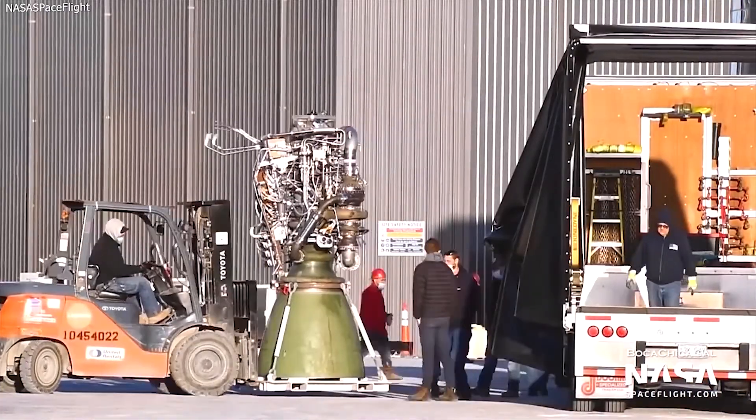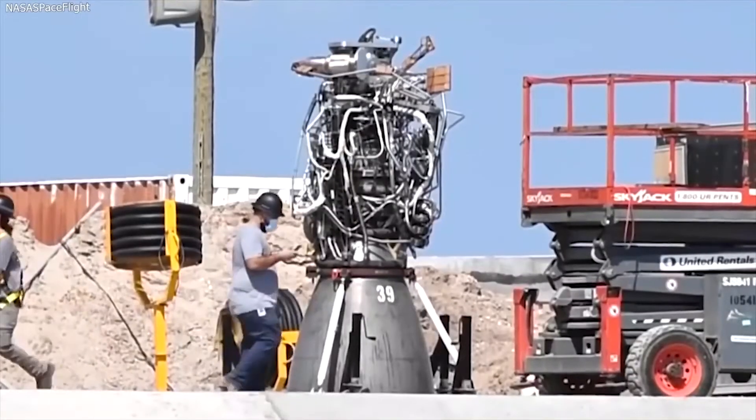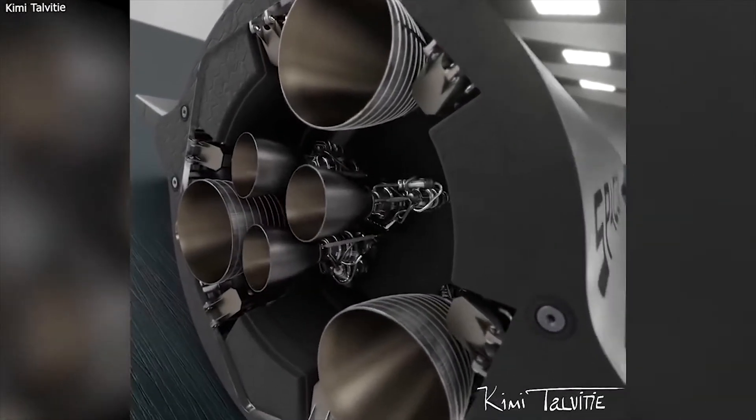SpaceX began 3D printing engine components — including turbo pumps and injectors — to accelerate the development and testing process, allowing them to advance at a rapid pace.